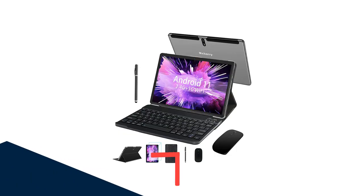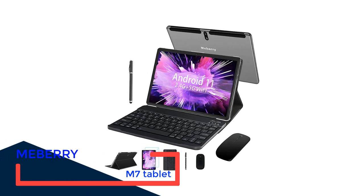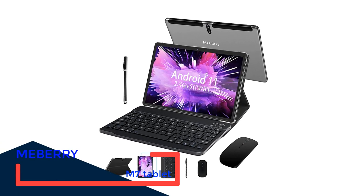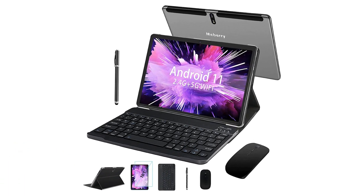Number 3: Mebory M7 Tablet. With the Android 10.0 operating system, you are getting the latest system that is susceptible to change and upgrade, so you won't be compromising on that.